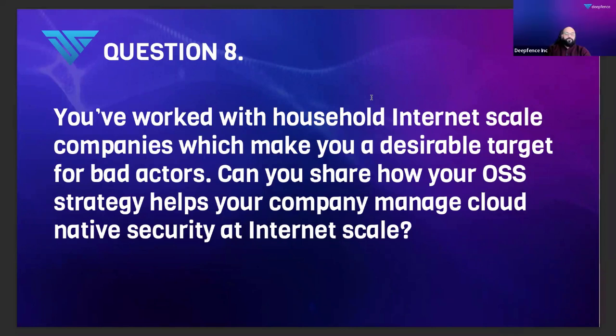The question is: you work with household internet-scale companies — Snap is a household name, which makes you a desirable target. Is there a use case or example of how your open source strategy helps your company manage cloud security at internet scale? At internet scale, as we discussed, there often are not alternatives that are palatable that are not open source or built in-house.